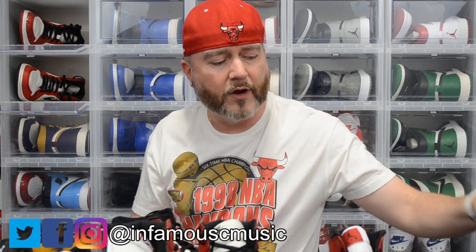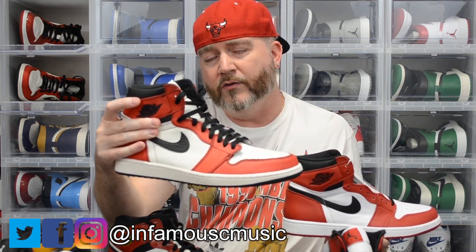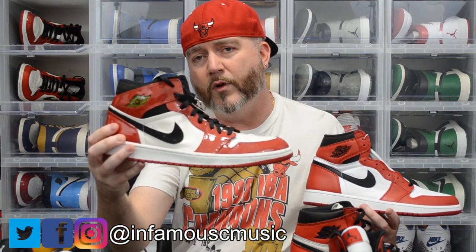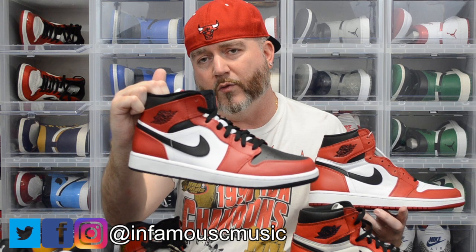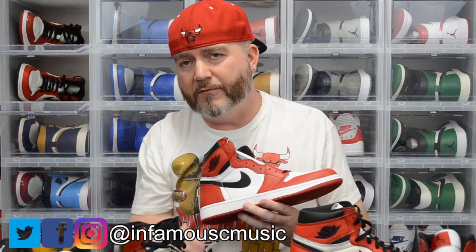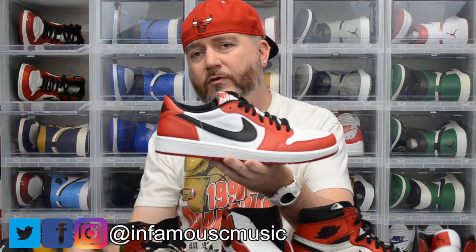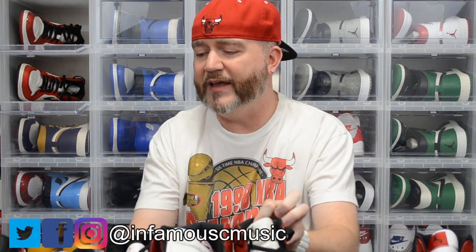So that's all my Chicago colorway Jordans. We've got the 2015 OG, the Jordan 1 SB LH Chicago, the 2003 Jordan 1 patent leather — which is a mid — the 2020 Jordan 1 Chicago Toe (which won't be a Chicago Toe much longer once I customize it — video coming for that), the Jordan 1 Chicago Low, and the Jordan 1 Black Toe Low. That's all of my Chicago colorway shoes.